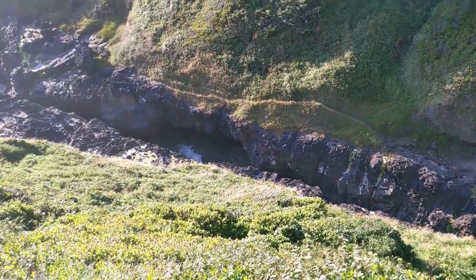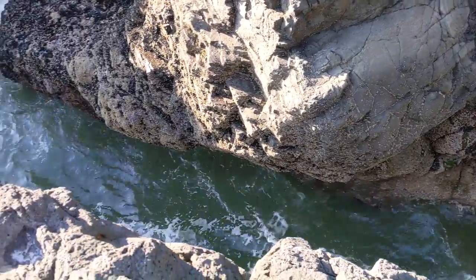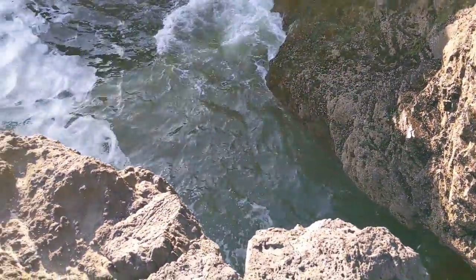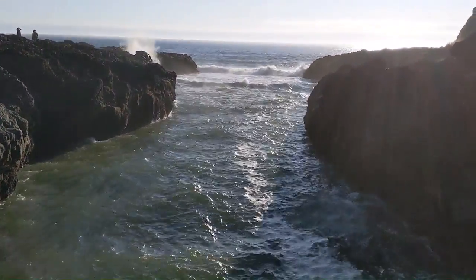We stopped at the Devil's Churn. We hiked down to Devil's Churn itself, and man, just the intensity of the waves smashing up against the rocks — so awesome, so cool.